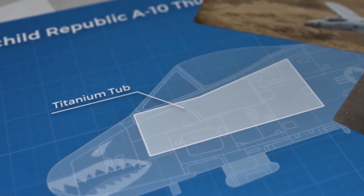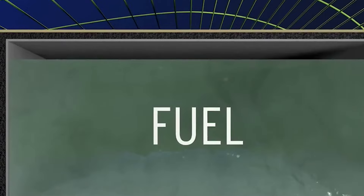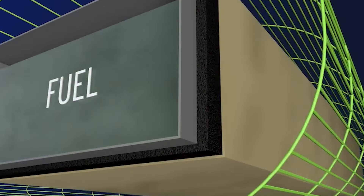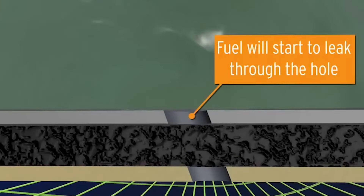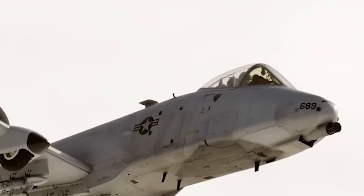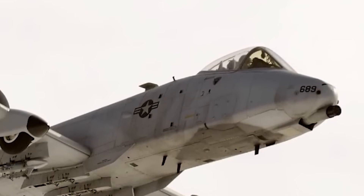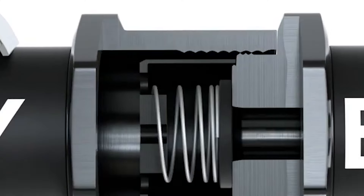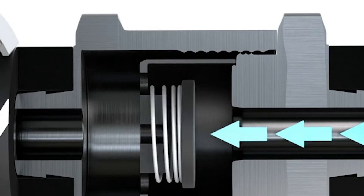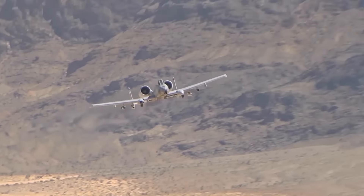Complementing the titanium armor are self-sealing fuel tanks designed to minimize the risk of explosions or fuel loss if damaged. These tanks are further protected by polyurethane foam lining, which helps contain fuel leaks in the event of a breach. Additionally, critical fuel lines are positioned within the fuselage, shielded by the aircraft's armor. If a tank is critically damaged, check valves immediately prevent fuel from flowing into the affected area, further enhancing the Warthog's chances of survival in a firefight.